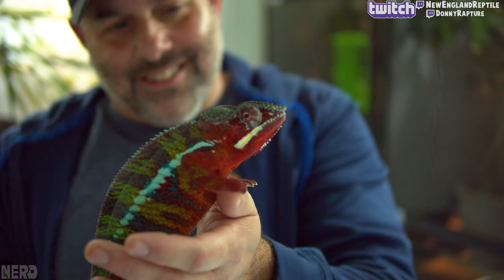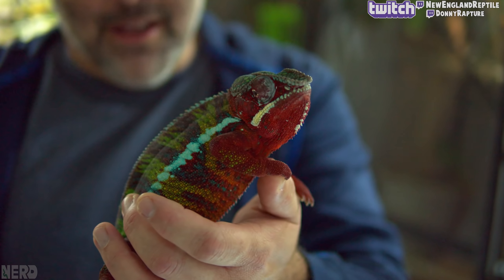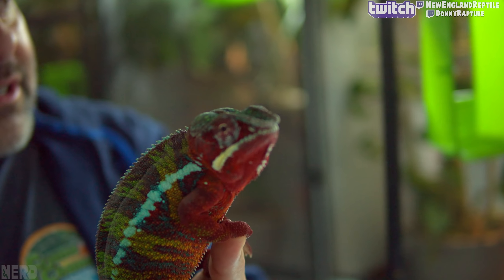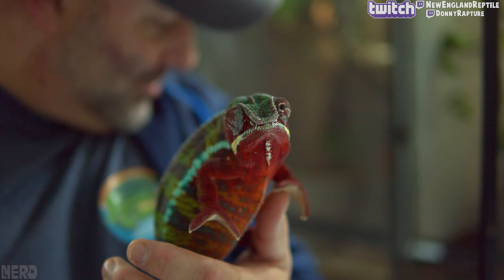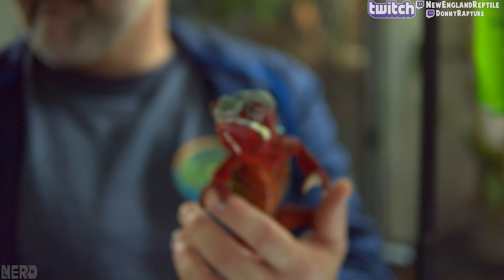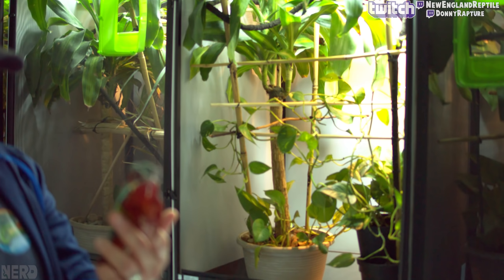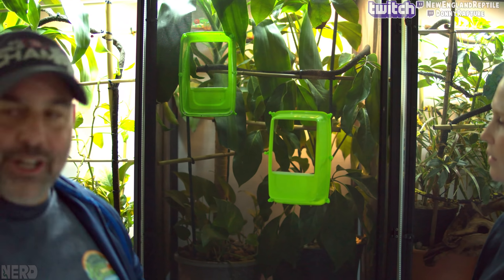Where do you want to start in here? You want to start with this guy right here? Just an attention-hungry chameleon - he's our famous chameleon. Why is he famous? Everybody always wants to see him, he always wants to come out. This is Flash, he's a pretty big boy - he's our biggest. He's on a diet. He likes to eat. This is about as big as a male panther gets.